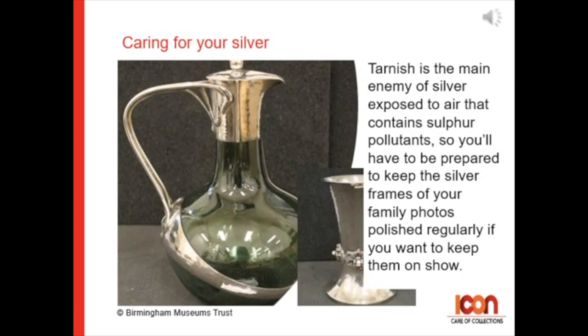Caring for silver. Tarnish is the enemy of silver exposed to air that contains sulfur pollutants. So you'll have to be prepared to keep the silver frames of your family photos polished regularly if you want to keep them on show.